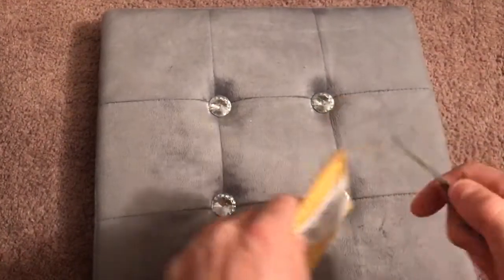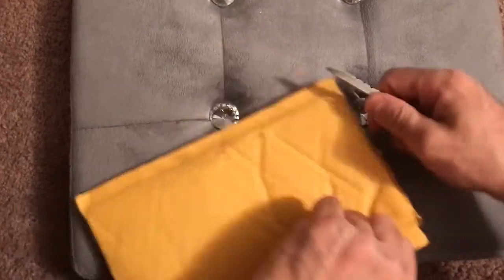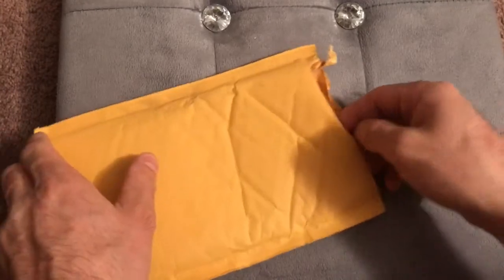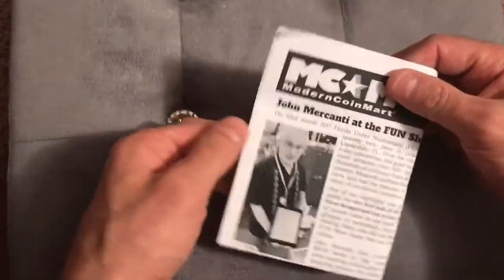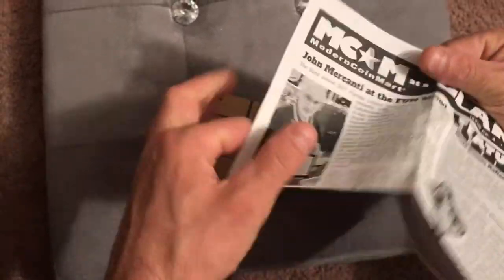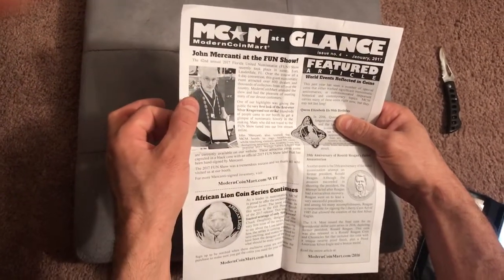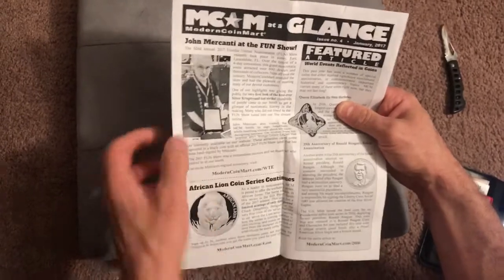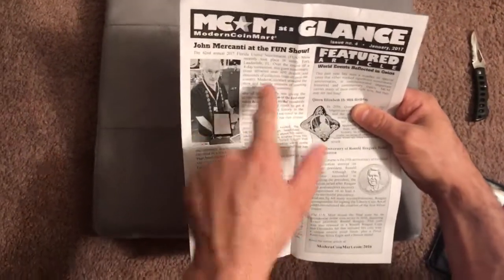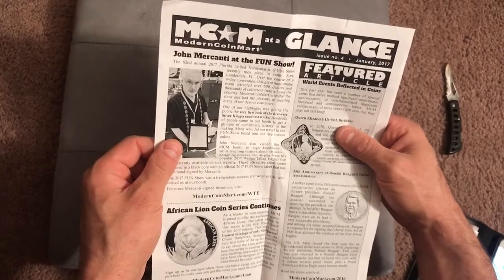Here's my unboxing reveal. The 62nd Annual Florida United Numismatist show recently took place in sunny Fort Lauderdale. Over the course of a four-day convention, this giant numismatic event attracted over 600 dealers and thousands of collectors from all over the country. Modern Coin Mart attended the show and had the pleasure of meeting many of our devout customers.